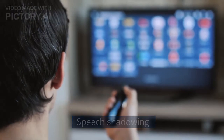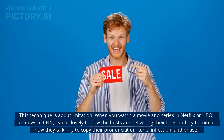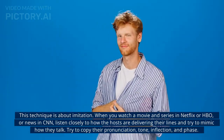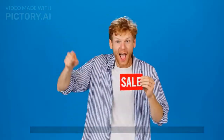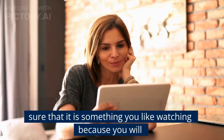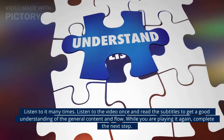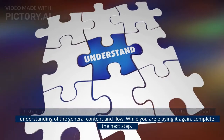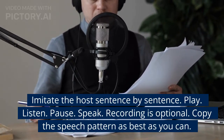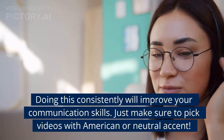Next is speech shadowing. This technique is about imitation. When you watch a movie or series on Netflix or HBO, or news on CNN, listen closely to how the hosts are delivering their lines and try to mimic how they talk — copy their pronunciation, tone, inflection, and pacing. Choose your favorite video with subtitles. Listen to it once and read the subtitles to understand the general content and flow. Then imitate the host sentence by sentence: play, listen, pause, speak. Recording is optional. Copy the speech pattern as best as you can. Doing this consistently will improve your communication skills.